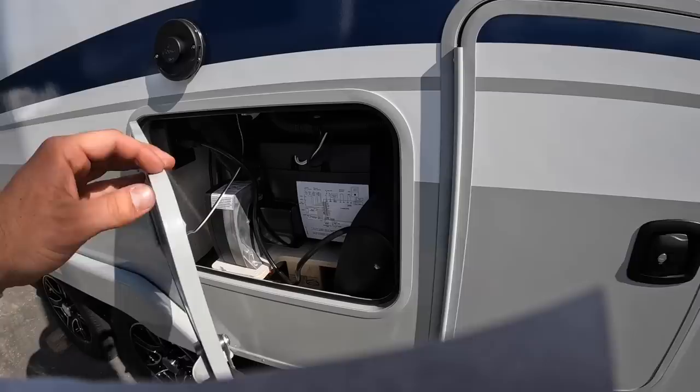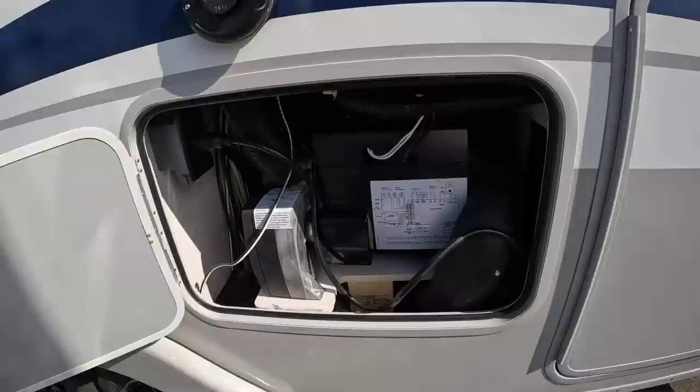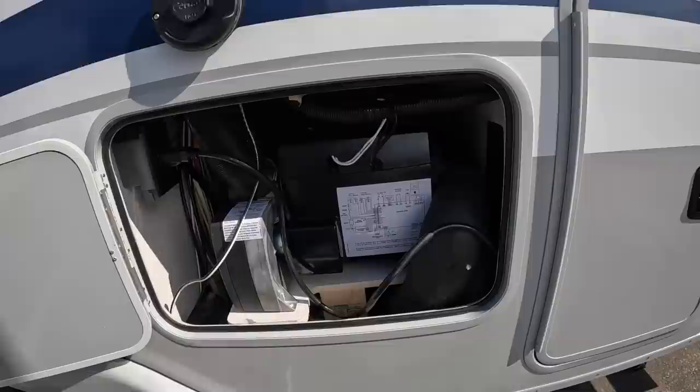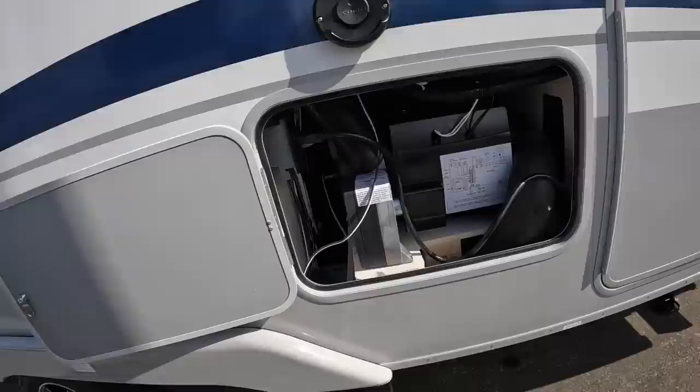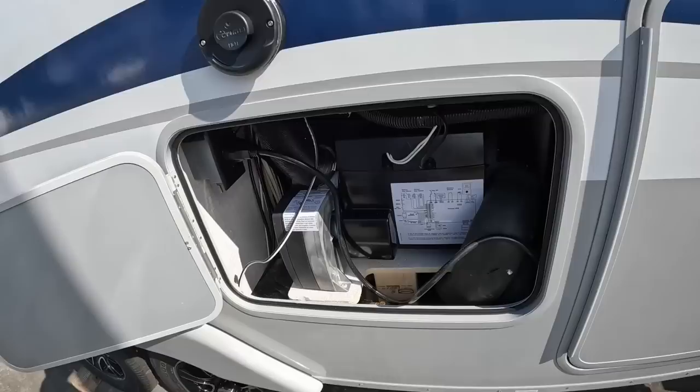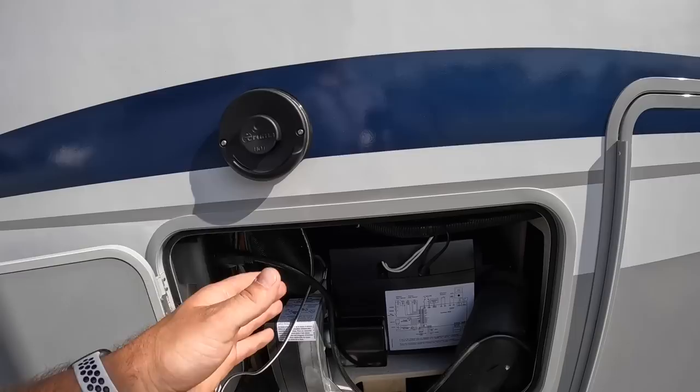This door right here is where you're going to find your Truma Combi system. This is going to be your tankless water on-demand heater and your furnace all in one. Takes up less space, more conservative, and is definitely very quick at heating water. This right here is what I like to call the external hand warmer — when you have the furnace or the water heater going, it's going to be kicking out heat right here. In the wintertime, that's very good for warming your hands.